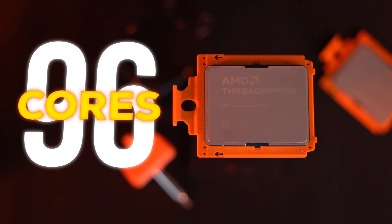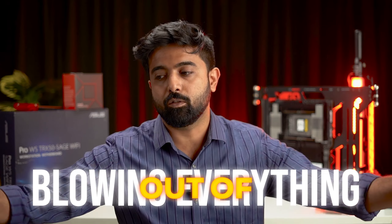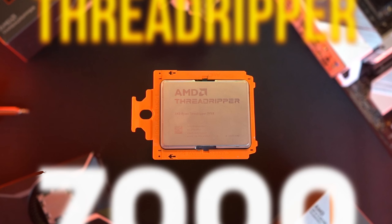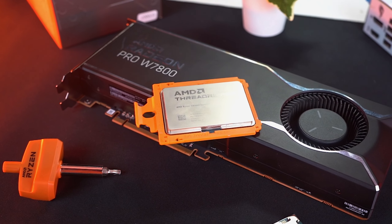Up to 96 cores and 5 gigahertz plus clock speed on this monster of a CPU — it's absolutely blowing everything out of the water. The M1 Ultra, Puggalo HoTe, and AMD's HEDT platform is the king of the hill now. Today's an exciting day — not many Indian YouTube channels get a 7000 series as a review unit.